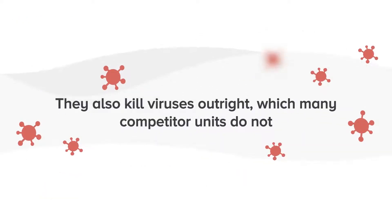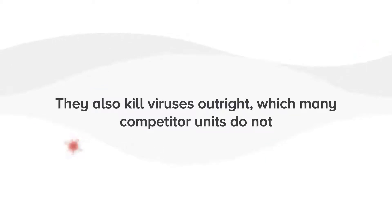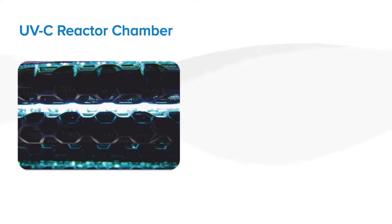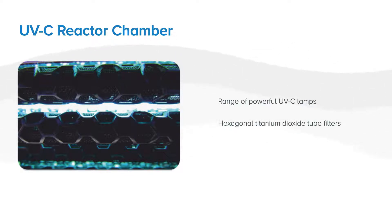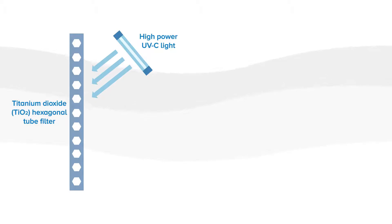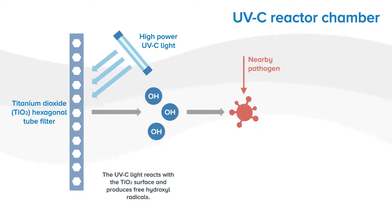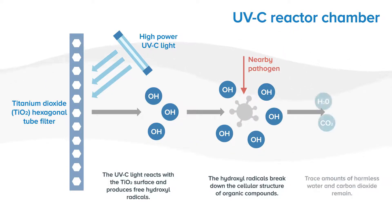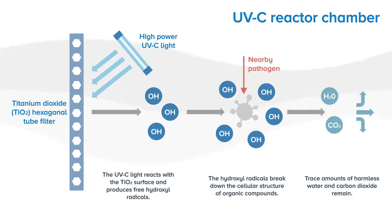They also kill viruses outright, which many competitive units do not. The virus killer air purifiers contain a UVC reactor chamber that contains a range of powerful UVC lamps and hexagonal titanium dioxide tube filters. The UVC light reacts with the titanium dioxide to break down the cellular structure of the viruses, making them incapable of reproducing and therefore incapable of spreading. This unique technology allows our units to kill more viruses in a single air pass.